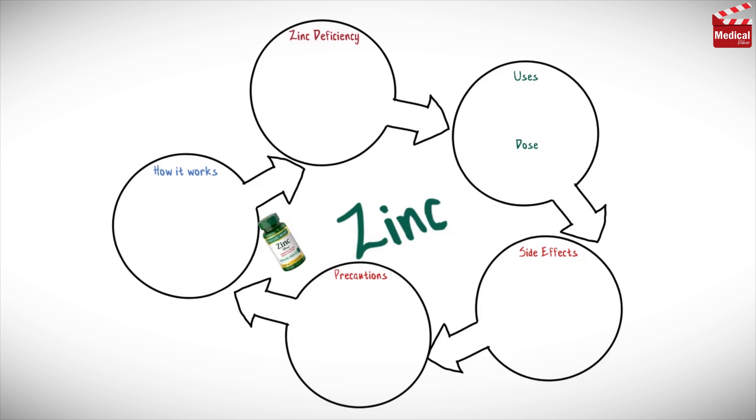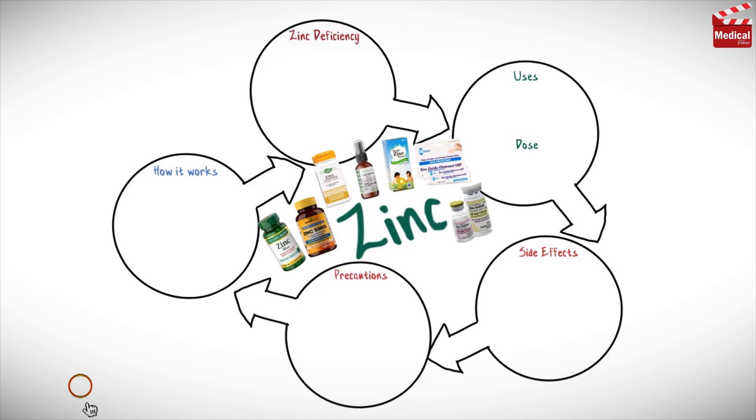In this video we'll briefly discuss what Zinc is and how it works, what it's used for, the dose and side effects, contraindications and precautions.